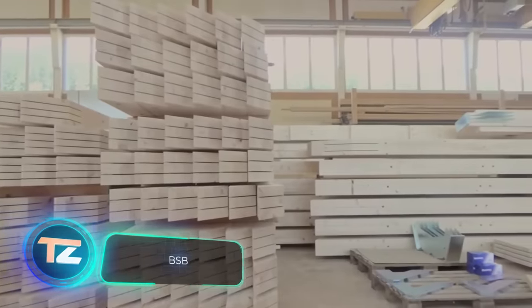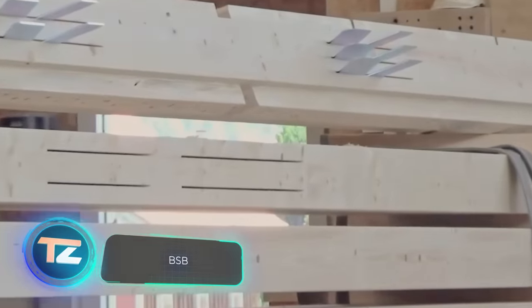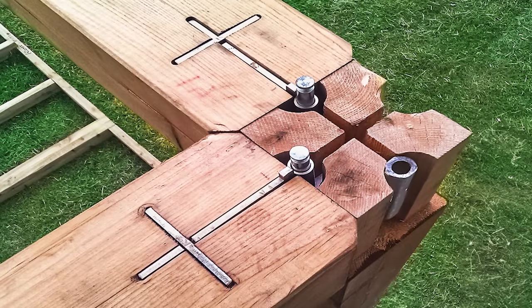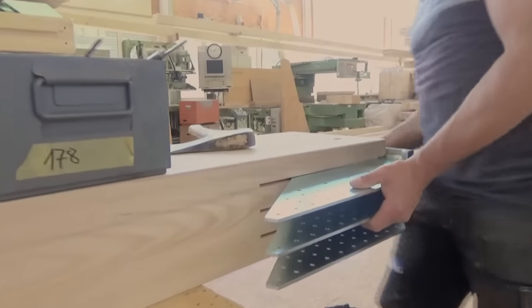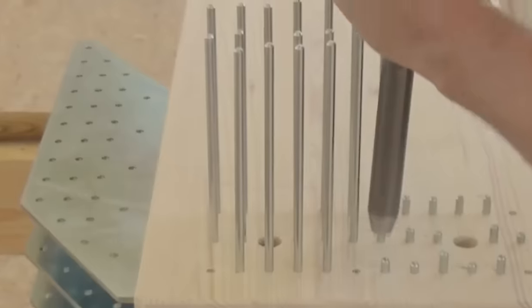Bluma is a company known for its expertise in building framed buildings, and they rely on the BSB system. This system combines glue lam, steel plates, and dowels. It's versatile enough to facilitate connections between steel and concrete structures, making it suitable for building anything from gyms to bridges.